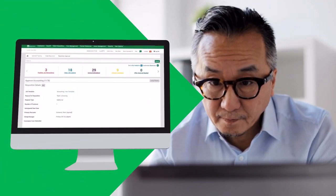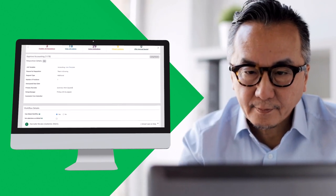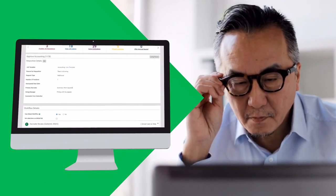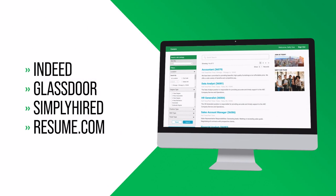As a hiring manager, Bill has a position open for a mid-level accountant. He starts the process in Paycom's applicant tracking tool by creating a job requisition. The workflow is automatically assigned to him and Sherry, a recruiter, so no step can go unstepped. The accountant position automatically posts to the company's website, as well as to top career sites and job boards nationwide.